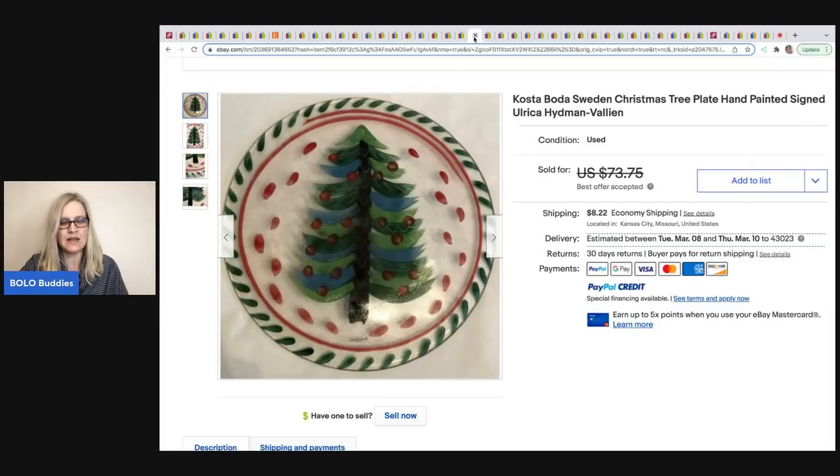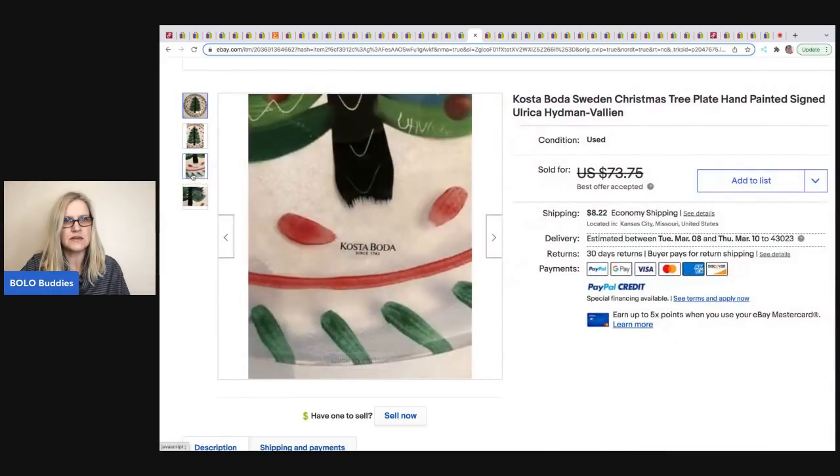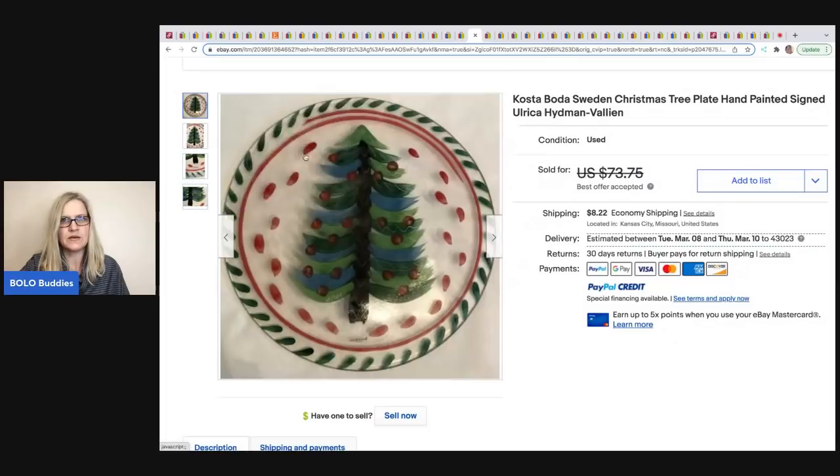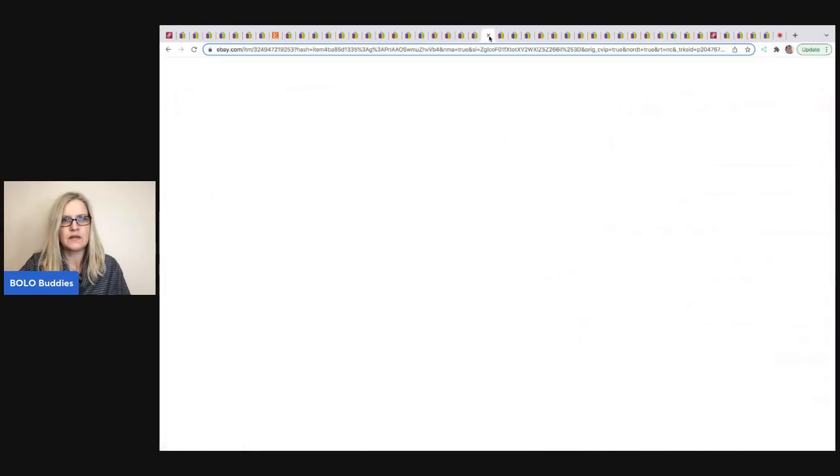The next item was sold by Leo's Treasures on eBay. It's a Swedish Christmas tree plate, hand-painted and signed — Costa Boda — picked up at a thrift store for 50 cents. He took a best offer of $65.